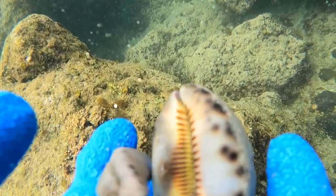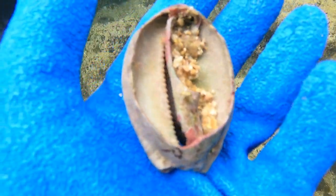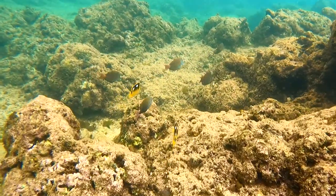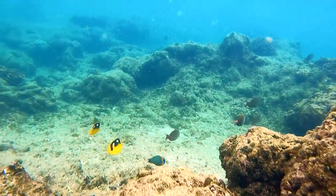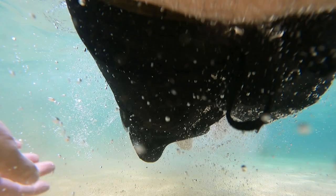I have full videos on the channel for all of these locations if you want more of an in-depth look. As a reminder, if you do decide to go snorkeling here be sure to stay inside the reef and make sure the currents are not ripping too strong that day. This is Papa'a. Now we go to number two.